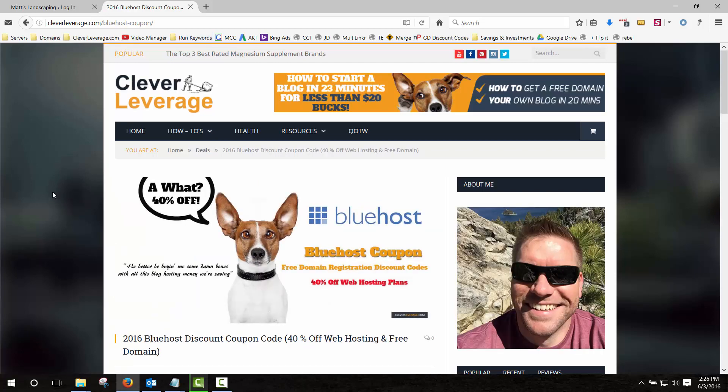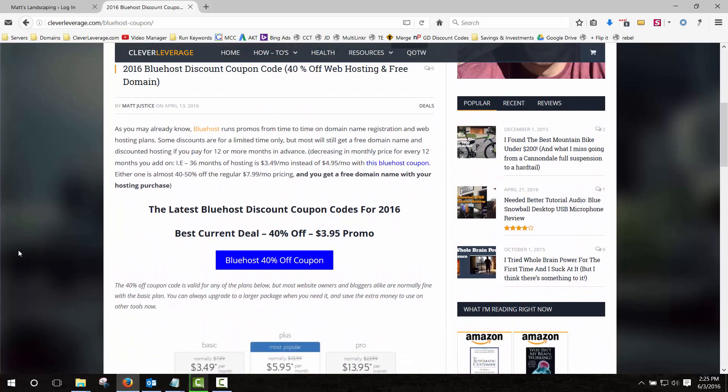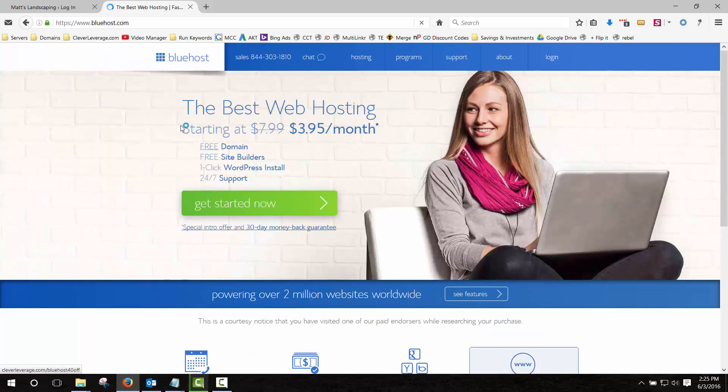Whenever they have sales or coupons I attach them to this page and update the URL. You can see in the bottom left-hand corner of my screen it's 'Bluehost 40 off' right now — over the weekend it was like 55 off. So if you just go to Clever Leverage and search for Bluehost coupon and find this page, it should be the latest deal and give you the biggest discount.